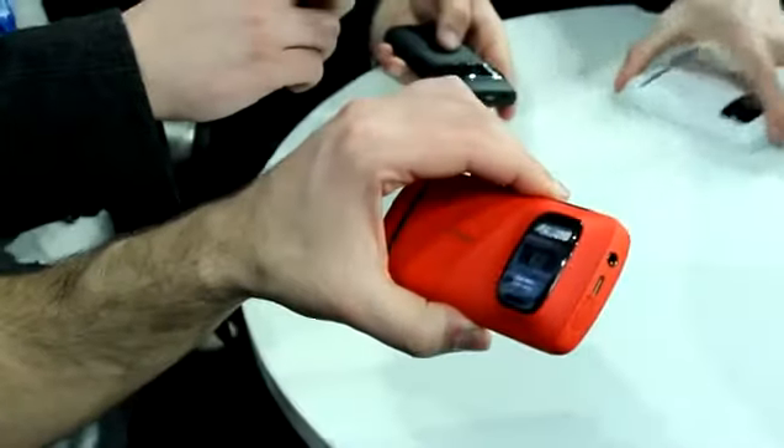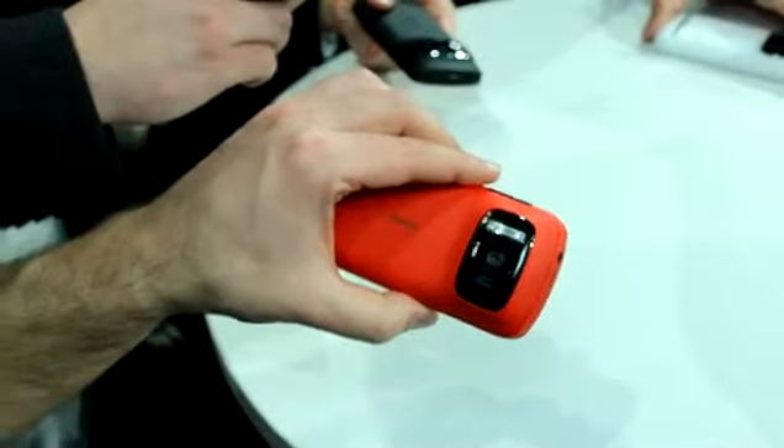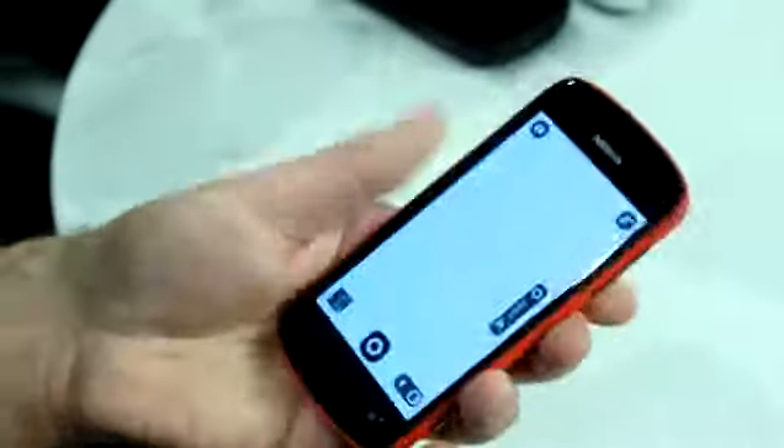This is the PureView, and this isn't a Windows Phone — it is running Symbian. It is an astonishing piece of technology with a Carl Zeiss 41 megapixel sensor and a giant flash. You can see it is quite large, but considering what this is, it's actually very compact and feels okay in the hands.